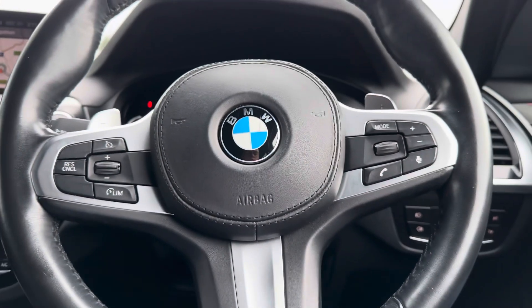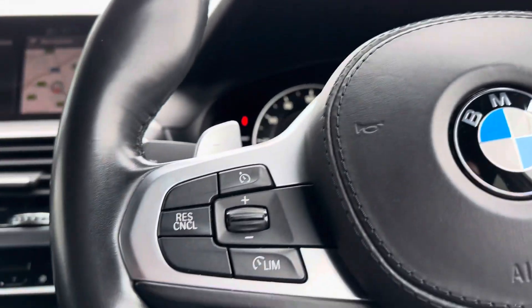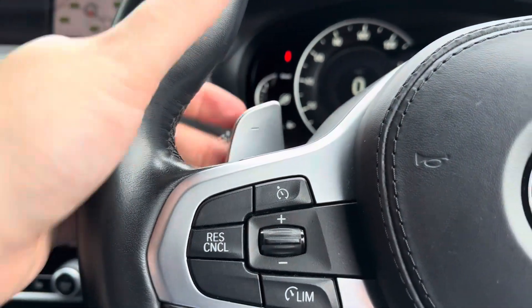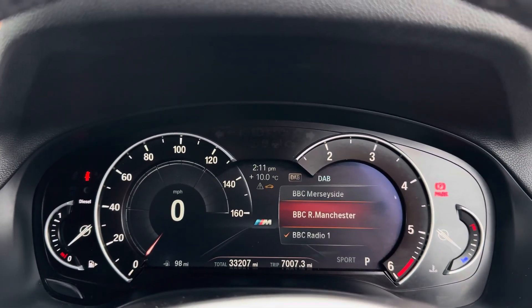The driver gets to use the three spoke M Sport multifunctional leather trim steering wheel, with controls for the bluetooth connected phone on the right hand side and controls for the cruise control on the left hand side. There's also paddle shifters should you want to opt for a more sporty drive.